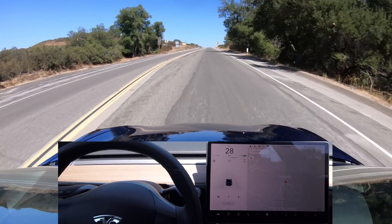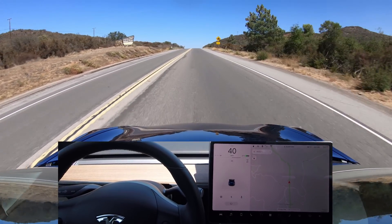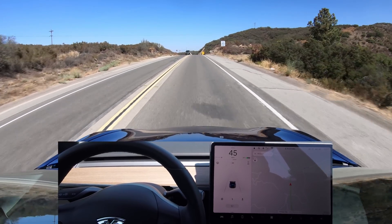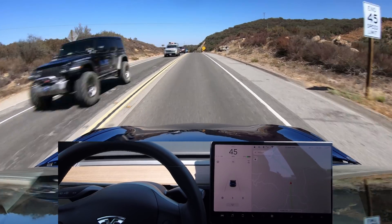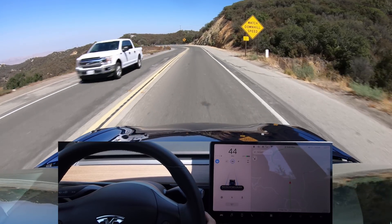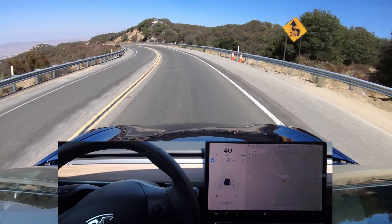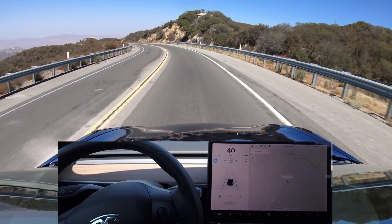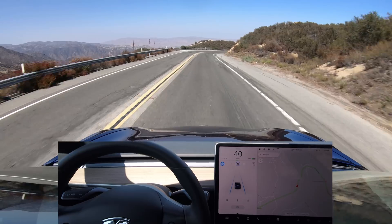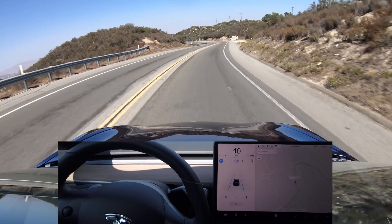Today we're driving on California State Route 74, also known as the Ortega Highway. It's a winding mountain road, so we'll see how Autopilot does. The speed limit is about 45 miles per hour, or about 70 kilometers an hour, though that may be a little fast. A lot of these turns are posted at 30 miles per hour or 50 kilometers an hour, or sometimes slower. People drive pretty fast here, so we may have to slow down, disengage, and let them overtake.